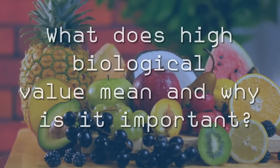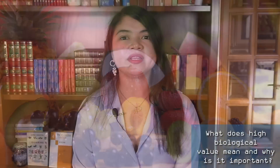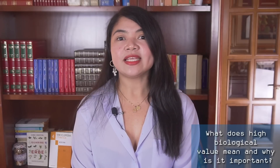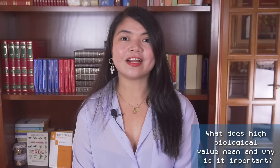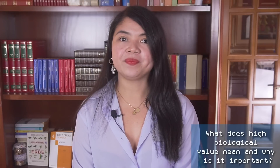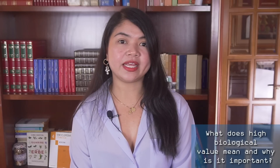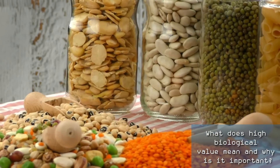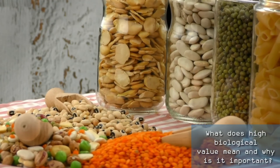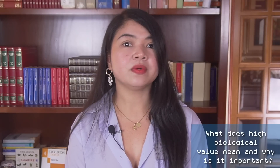But what does high biological value mean and why is it important? When a protein contains essential amino acids in the right proportions required by humans, we say it has high biological value — it means it's a complete protein. This usually only happens in animal-based protein. On the other hand, plant-based protein usually has too low levels of one or more amino acids, and is considered low biological value. There is an exception to that, however, that we will see in a moment.